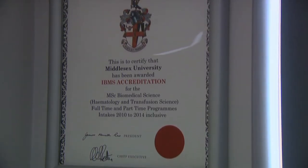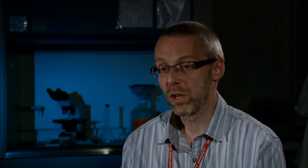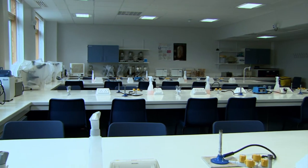The programme is also accredited by the UK Institute for Biomedical Sciences, which means that students can use that accreditation to help them gain promotion to more senior roles in their laboratories.